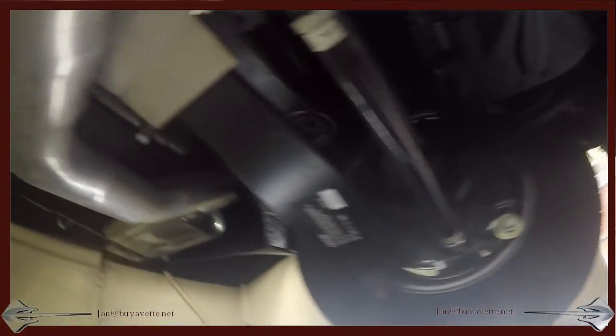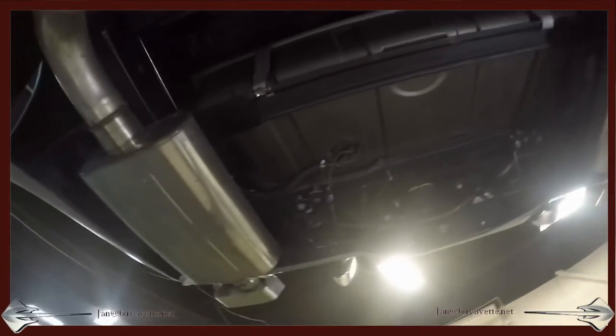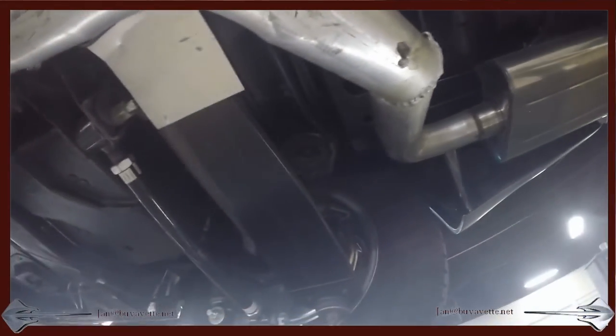This car is beautiful. It's got a silver green exterior and code correct black leather in it. Look at that exhaust, look at that underside, how clean it is.